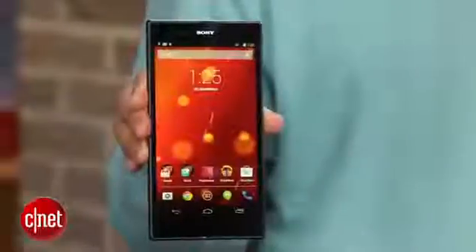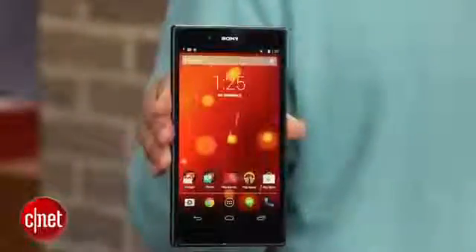Inside, the Z Ultra's components are the same as its global predecessor. Just like its more worldly doppelganger, the Xperia Z Ultra GPE is powered by a state-of-the-art quad-core Snapdragon 800 processor paired with 2GB of RAM. There's 16GB of internal memory and a microSD card slot for extra expansion.